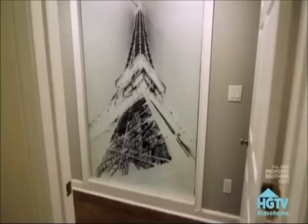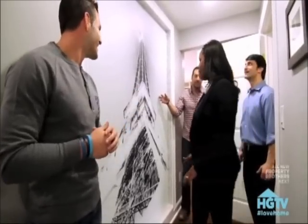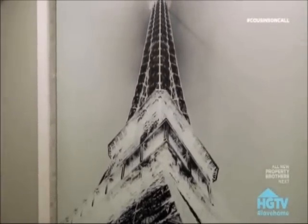Welcome to your new master suite. Oh my God! And this is also your shower. Can I touch it? That's beautiful. We knew that you guys had to cancel your trip. We wanted to pick something that obviously had meaning behind it, but was also kind of timeless. I'm going to cry. That's beautiful.